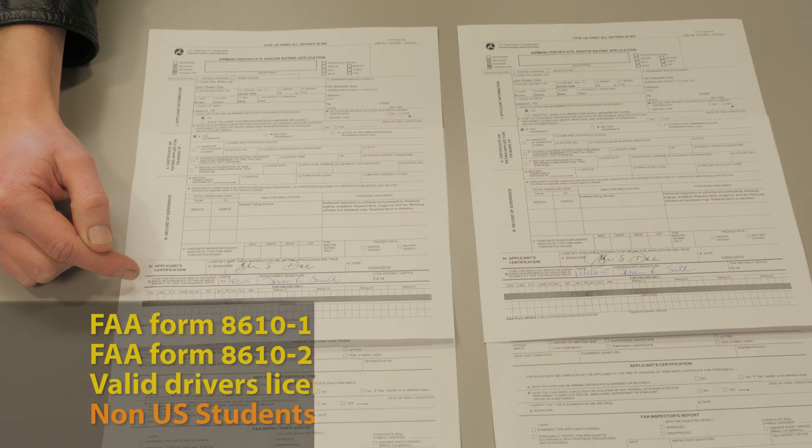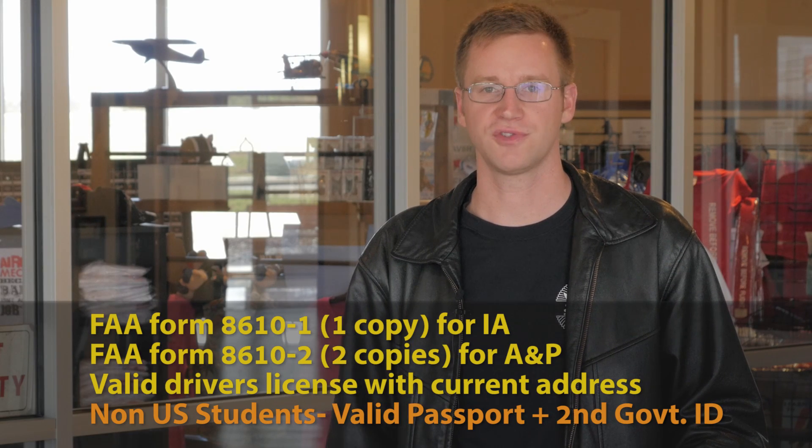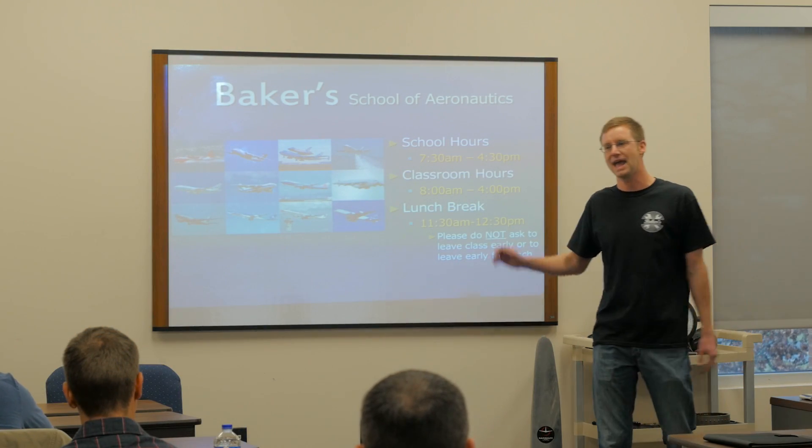Enrollment at Baker's begins with the applicant gathering all the necessary information. This will typically include two 8610-2s and a valid driver's license with a current address. Once your application has been accepted, you'll be provided with a choice of class start dates that are convenient to your schedule.